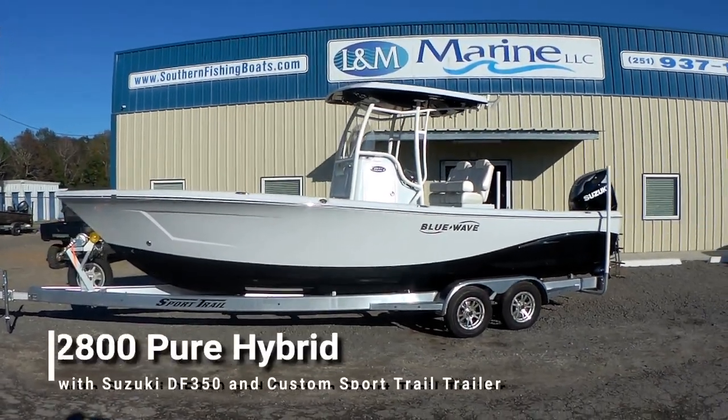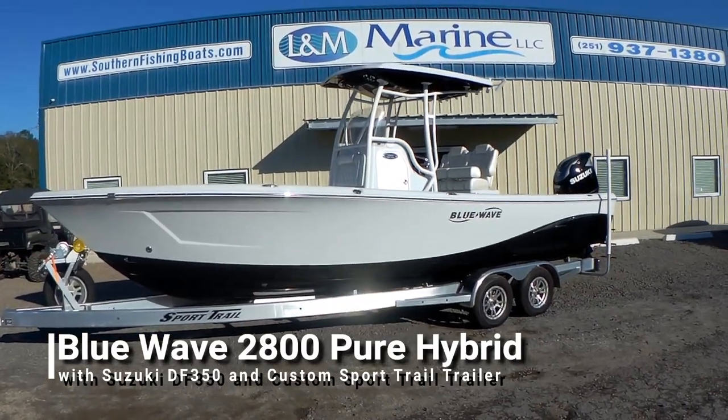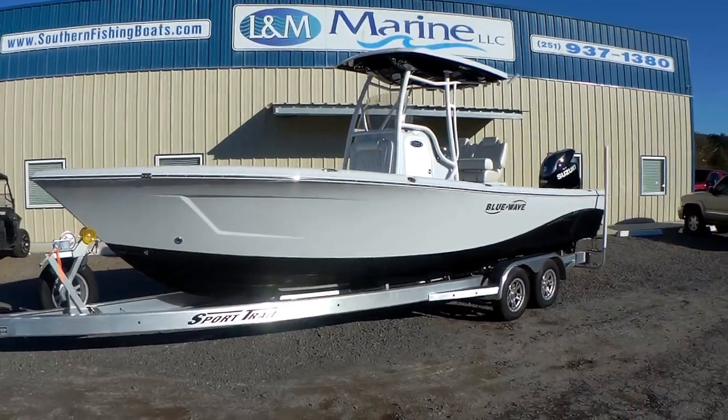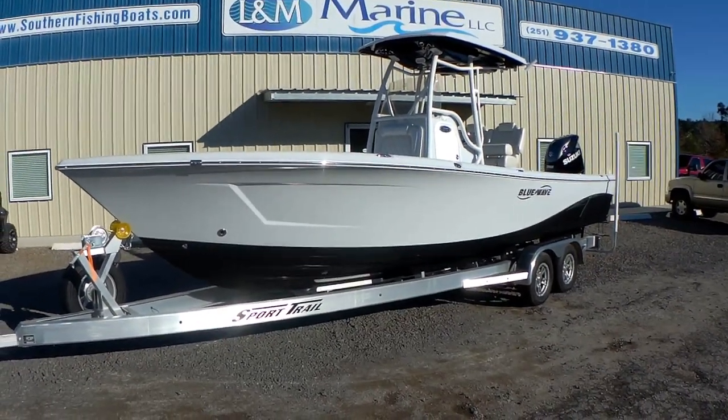What's going on guys? This is John at Ellen and Marine and we are looking at the 2019 Blue Wave 2800 Pure Hybrid. We're obviously very excited about this boat — it's been a really popular boat for us.